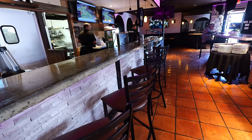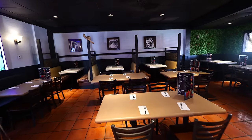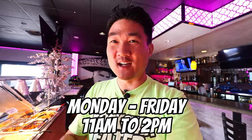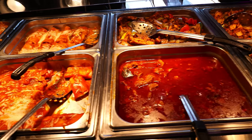Chonito's Mexican Restaurant has been around for 11 years and it is a local Mexican restaurant that specializes in Zacatecas style Mexican food. It runs during the weekdays, Monday through Friday from 11am to 2pm. For $18.99, you can get over a dozen choices of foods, desserts, fruits — they got it all.